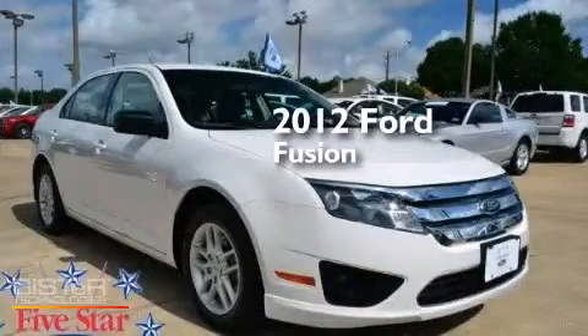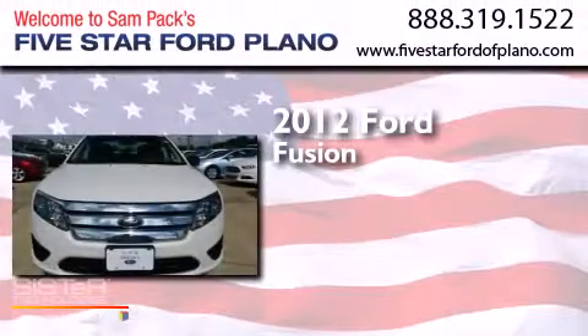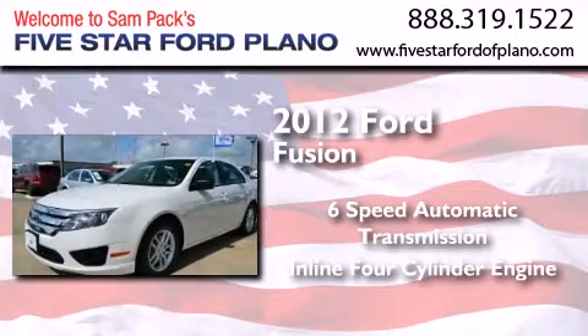This is a certified pre-owned 2012 Ford Fusion. This four-door sedan has a six-speed automatic transmission and an inline four-cylinder engine.